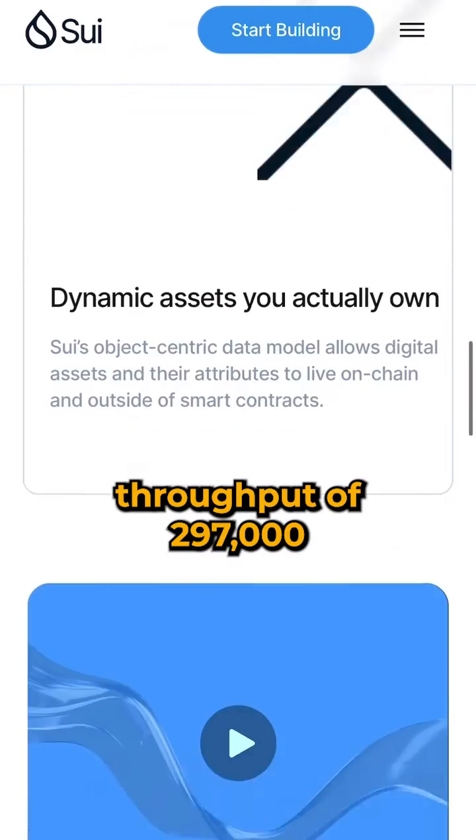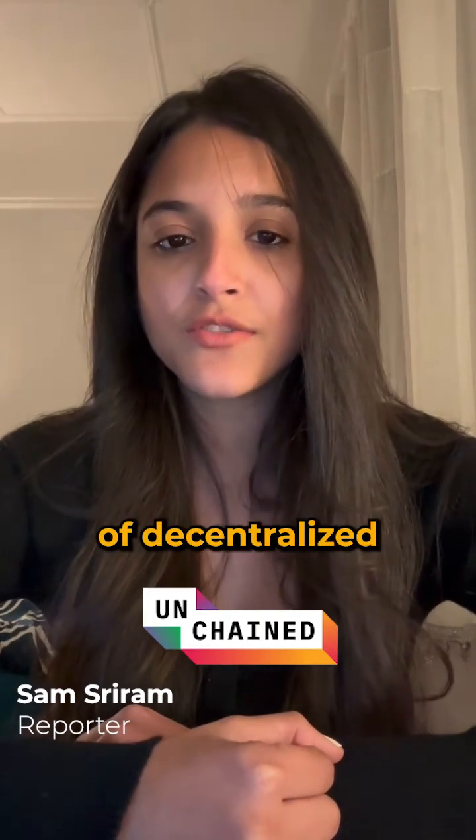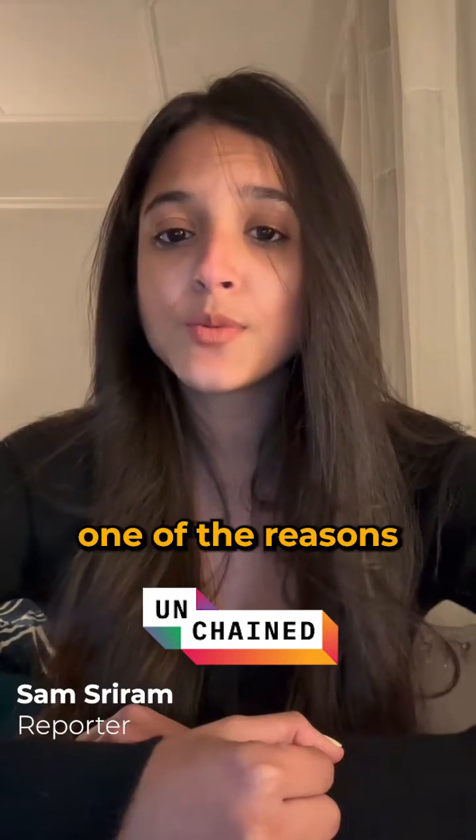The blockchain boasts a peak throughput of 297,000 transactions per second and a network of 100 globally distributed validators. The scope of this high-speed blockchain to run a new range of decentralized applications is perhaps one of the reasons why it has garnered immense support from the crypto community.